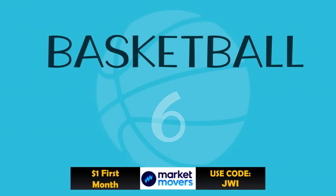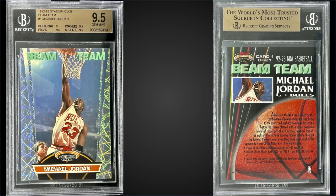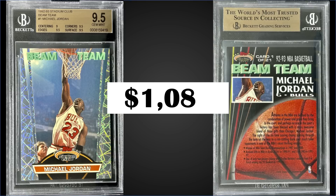In the number six spot, from 1992 Topps Stadium Club, we have the Michael Jordan Beam Team insert, graded Gem Mint BGS 9.5, sold for $1,083. This card has sub-grades of 9.5s for corners, edges, and surface, and a 9 for centering. It's a pop of 170 with none graded higher. PSA 10s sell for well over $6,000, so getting this BGS copy for $1,000 is not too bad. The Beam Team inserts are in series 2, inserted 1 in 36 packs, and boxes sell for around $320 to $380.